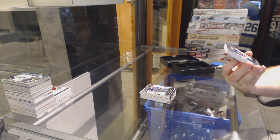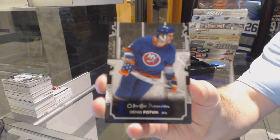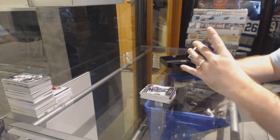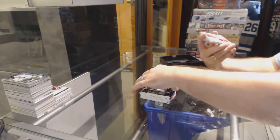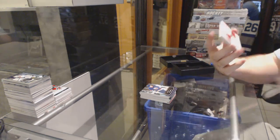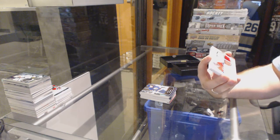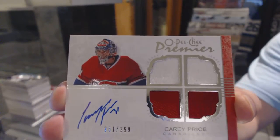We've got number 299 for the Anaheim Ducks, Denny Potvin. Epic call. Number 299, Quad Rookie Jersey Auto, for the Montreal Canadiens, Carey Price.